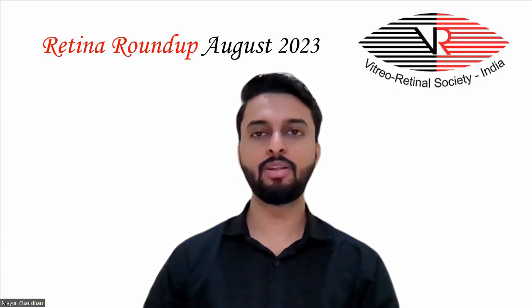Hello everyone and welcome to another episode of Retina Roundup. I, Dr. Mayur Chaudhary, fellow in vitreo retina and ocular oncology, am here with this month's top 6 articles.